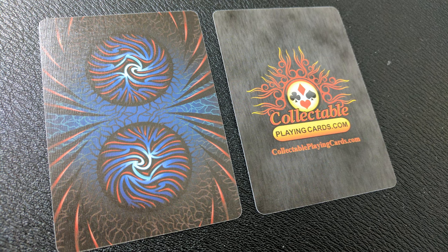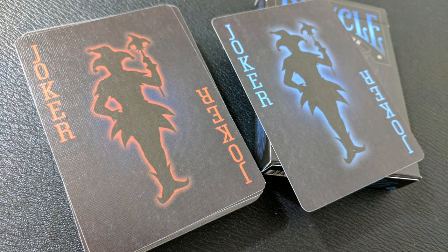With this deck you'll get two extra cards. One will be a Collectible Playing Cards ad card, and the second will be a double backer, which is great for magic. Also with this deck you'll get two original jokers. The joker card is a silhouette of the jester against a jet black background. You'll get one blue and one red.